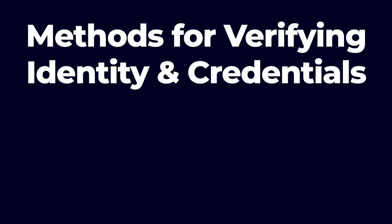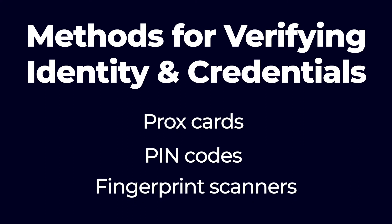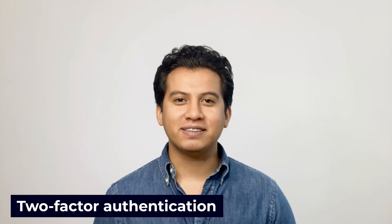There are a variety of different methods for verifying identity and credentials, from prox cards to PIN codes to fingerprint scanners. Today we're going to talk about an access control system that many facilities use today to increase security: two-factor authentication.